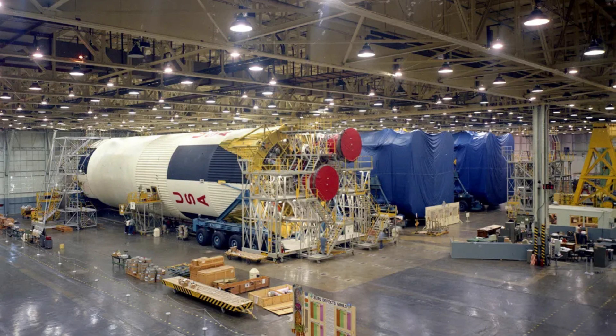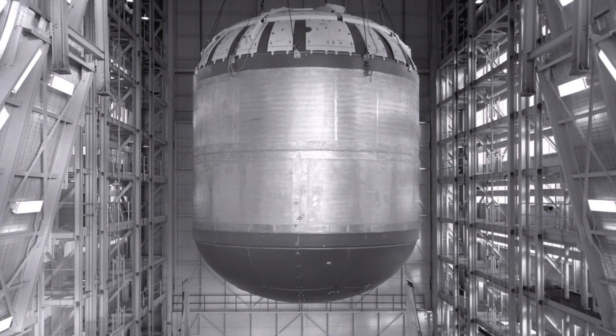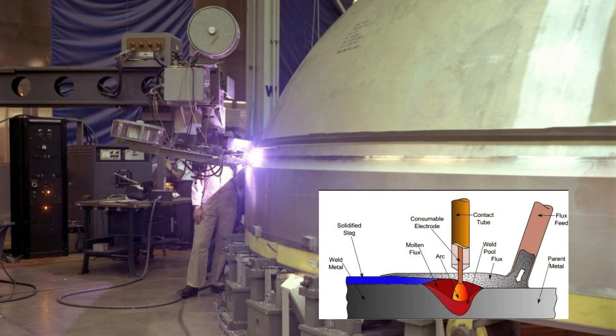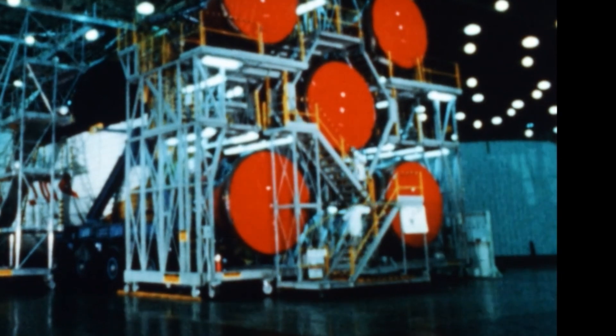But cylinders alone were not enough — they had to hold propellants under enormous stress. A single S-1C fuel tank carried 770,000 liters or 200,000 gallons of RP-1 kerosene. Its liquid oxygen tank held over 1.2 million liters or 300,000 gallons. When filled, these tanks bore loads equivalent to a battleship standing on end. To assemble them, Michoud used submerged arc welding. A moving head laid down perfect seams up to 10 meters long, with molten metal shielded by a blanket of flux, producing joints stronger than the parent metal. After welding, every seam was X-rayed. If even a pinhole was found, the panel was re-welded or scrapped — one defect could mean catastrophic rupture under pressure.